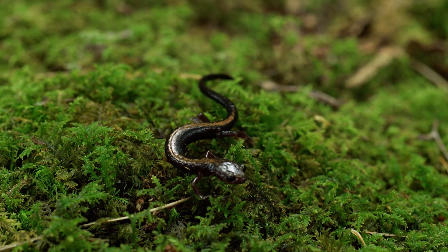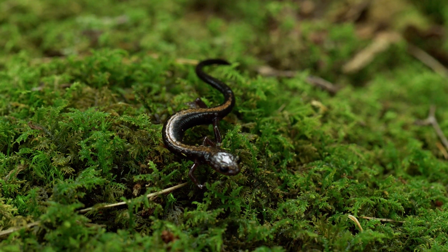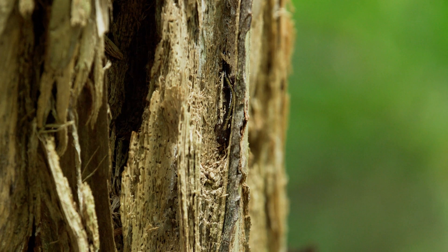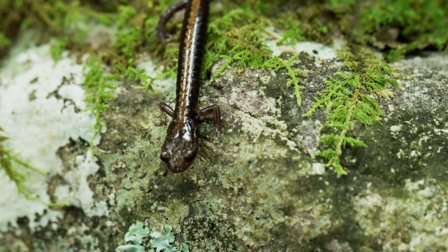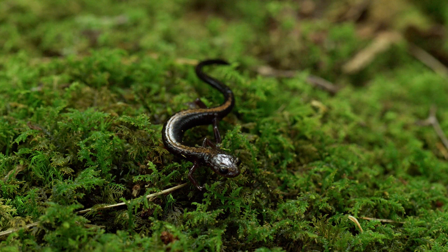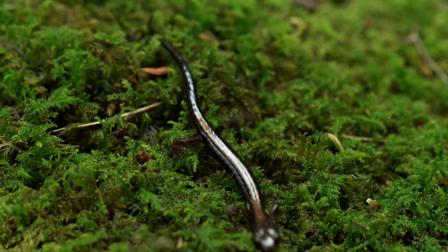Shenandoah salamanders, tiny salamanders native to this area, are shy, nocturnal, and endangered, making them very rare to find. They are also an endemic species. An endemic species is only found in a certain place and nowhere else in the world. Since these salamanders are only found here in Shenandoah National Park, they have a very small place to call home.